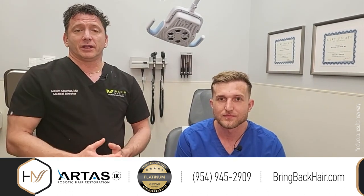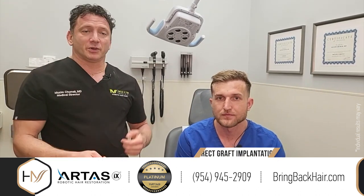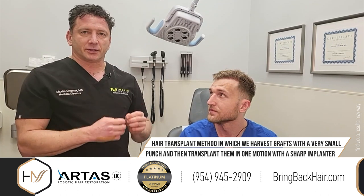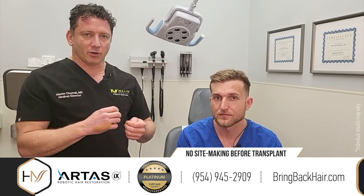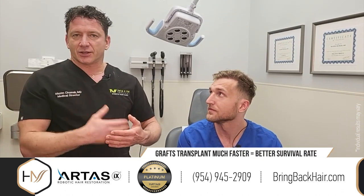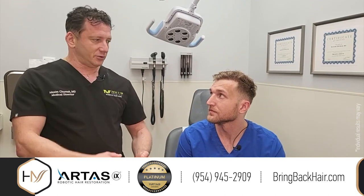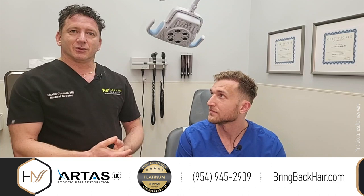In our clinic we always do what they call direct graft implantation. It's the method where we take grafts with a really tiny punch from the back of the head and then transplant them with one motion using a sharp implant, so no site-making beforehand. The grafts transplant much faster, which contributes to a better survival rate, because the faster you get them into an oxygenated environment after taking them out, the better they grow. We definitely see it with our patients.